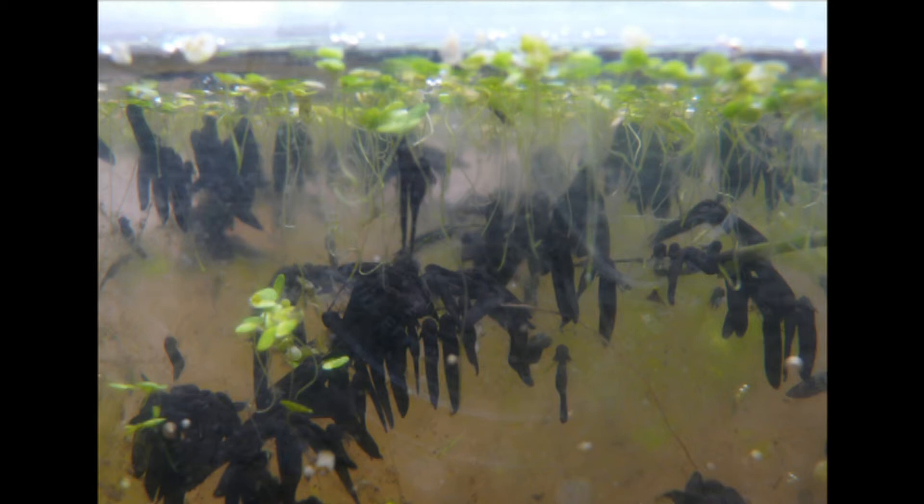Can you find tadpoles? The eggs take about two weeks to develop into tiny tadpoles. If you visit the pond during March, April and May, you can see how they change. By the middle of summer, they have grown little front and back legs. They develop lungs for breathing air. Soon, they will leave the pond.